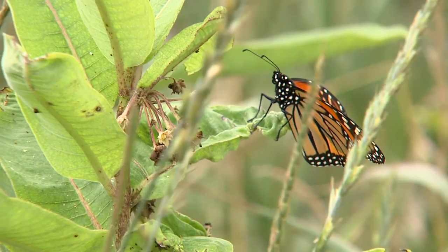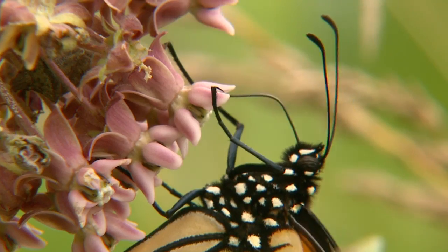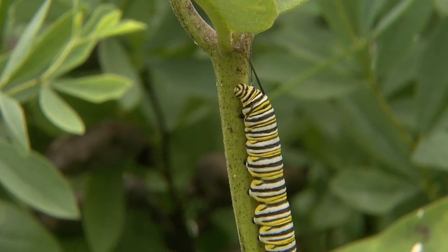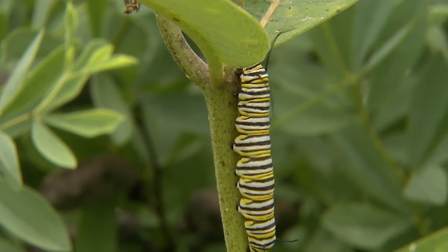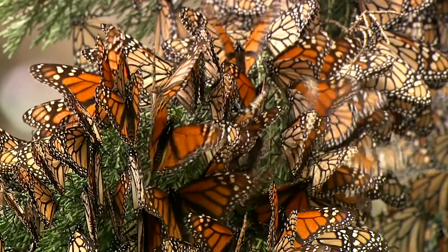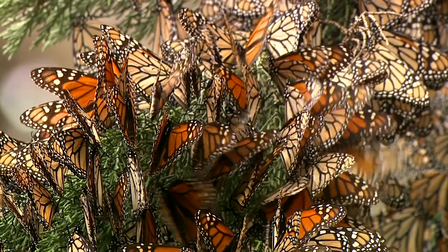Having the states involved at the government level just increases that awareness and that desire for other people to be involved as well. Monarch conservation is getting a lot of attention, and all of the great research, education, monitoring, and conservation efforts going on give me hope for the rebound of the monarch population.